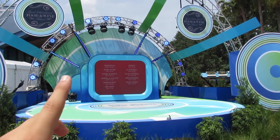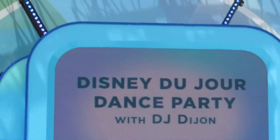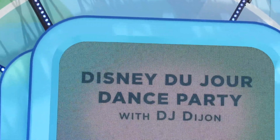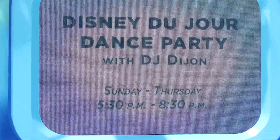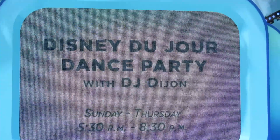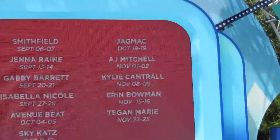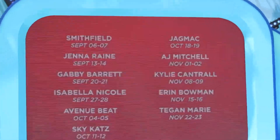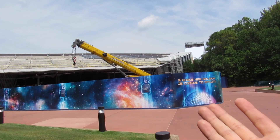On select days the stage hosts events for the Food and Wine Festival international. This dance party actually takes place Sunday through Thursday from 5:30 to 8:30 PM. I may come by and see it later on since it's still pretty early — just like early afternoon. And here are all the lineups for the performers.